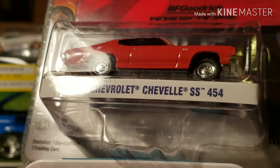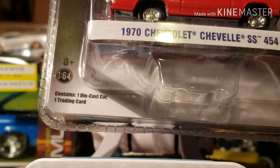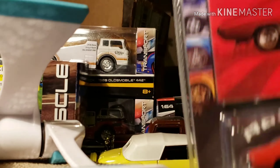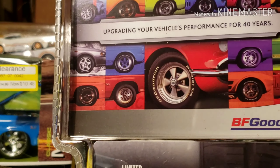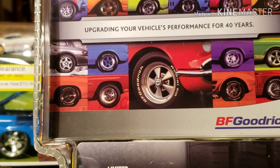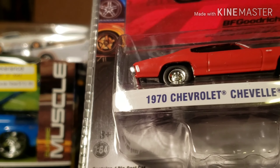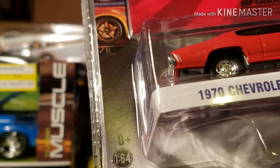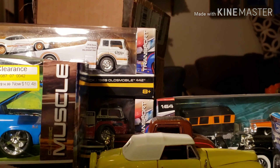Again guys, this is from Green Light. As it says, it contains one diecast car and one trading card. And this would be the trading card up in here. Let's see what's in the back — that's the back of the card. And it says limited edition. So this is Green Light. I have one more, guys.